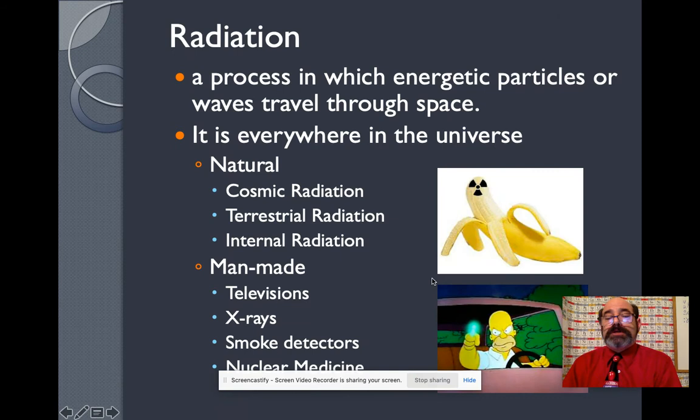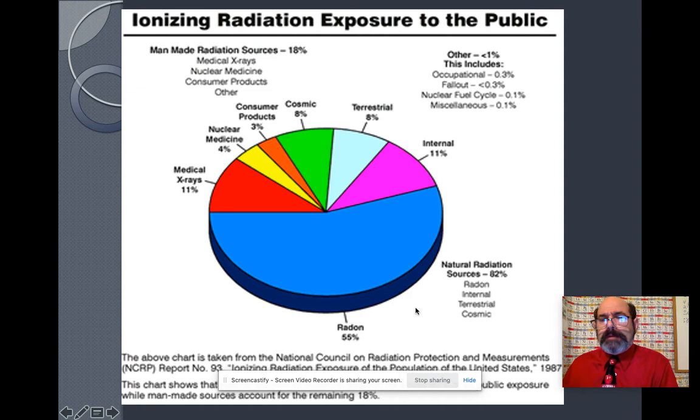Let's take a look at what those changes are — different kinds of radiation. There are particles that travel through space; it's everywhere in the universe. There's natural radiation: cosmic radiation, terrestrial from the ground, and internal radiation from inside of us when we eat radioactive bananas. And of course, there's man-made radiation from TV, X-rays, smoke detectors, nuclear medicine, and of course Homer Simpson at the power plant.